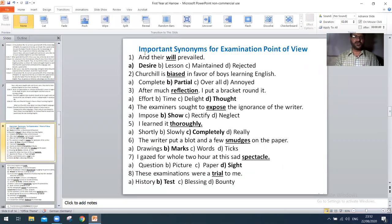As you can see on your screen, important synonyms for examination point of view. Dear students, these synonyms have been and will be asked time and again by the examiner in the paper. Let's discuss them.